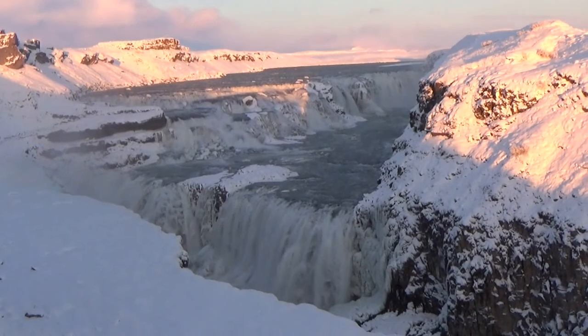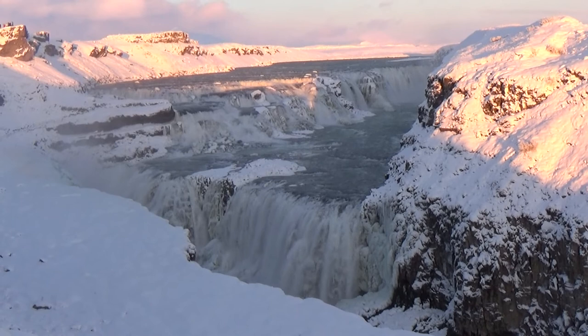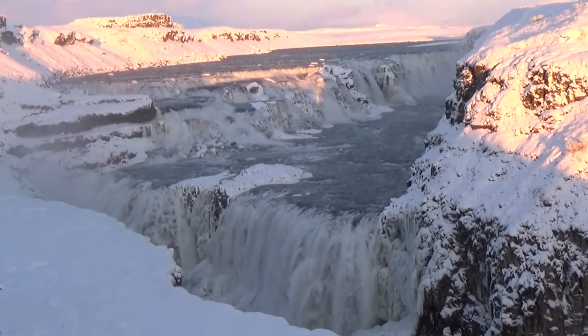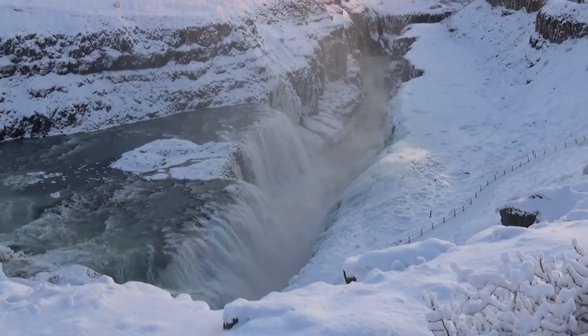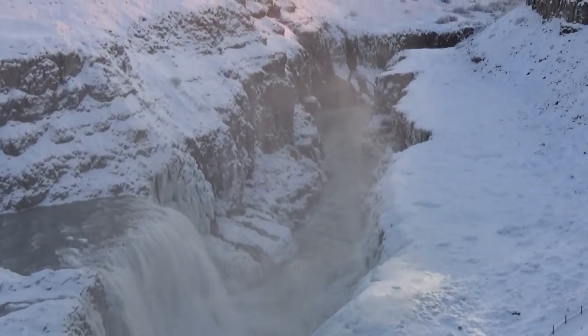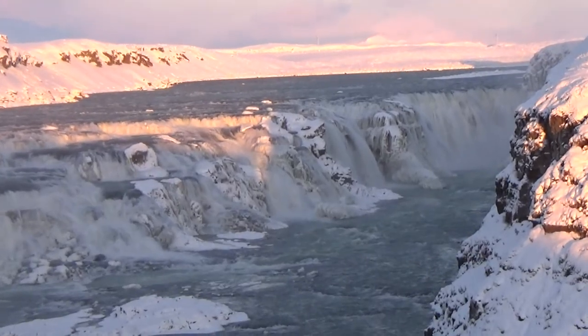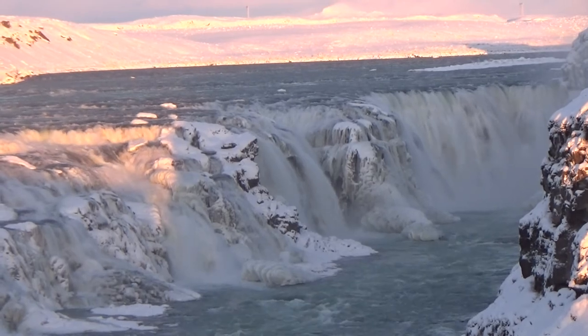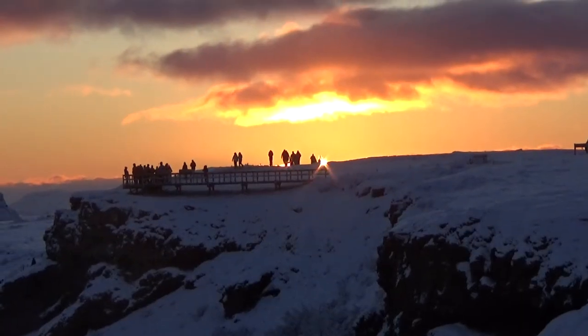And now for the final scenic bit of the day, before the Northern Lights of course — the Gullfoss waterfall. And here it is, the Gullfoss waterfall.